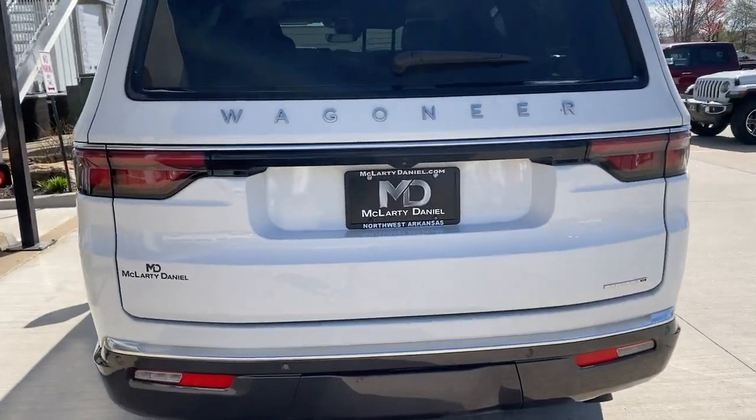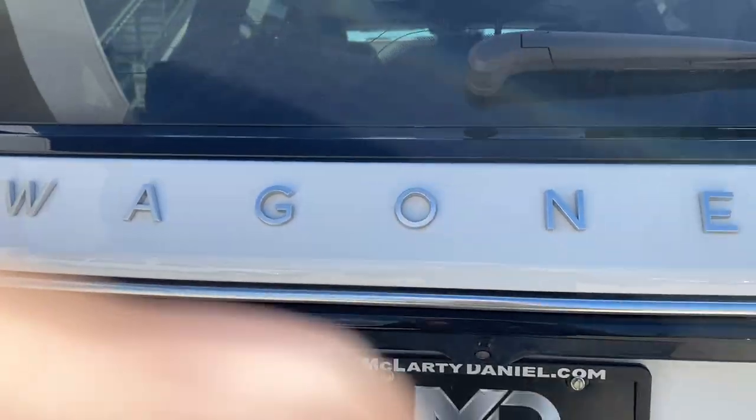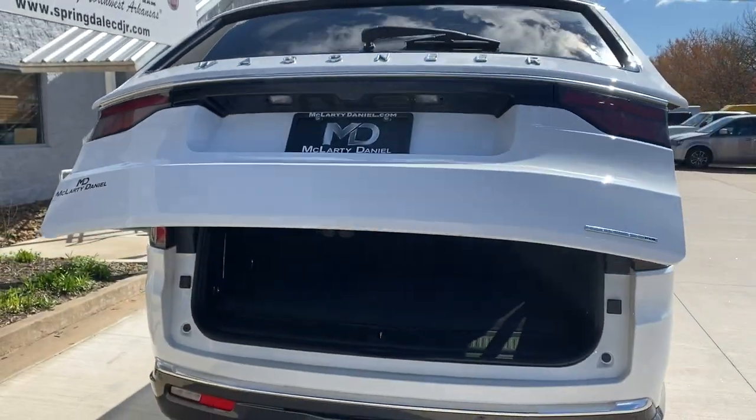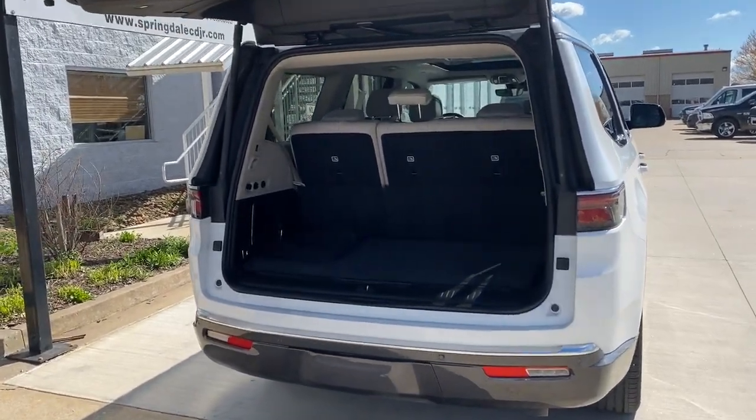Navigation system, sun/moonroof, keyless entry, power liftgate, fog lamps, trailer hitch, third row seat, electronic stability control, seat memory, running boards.